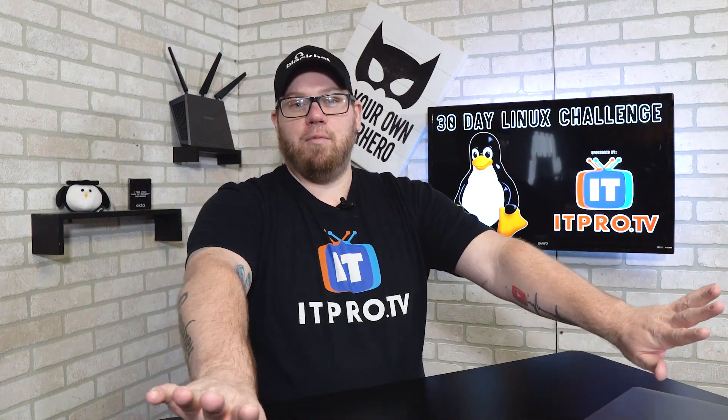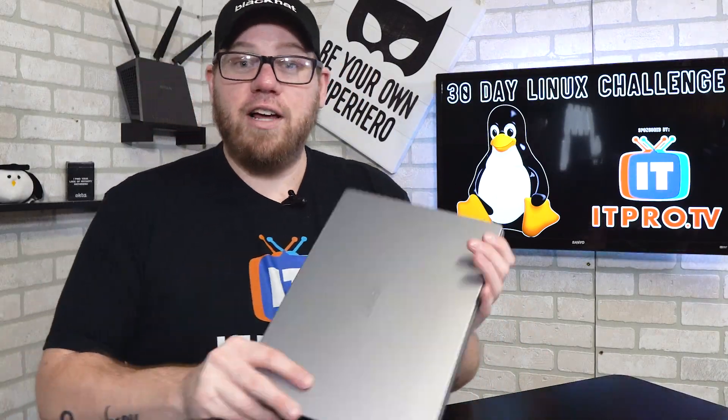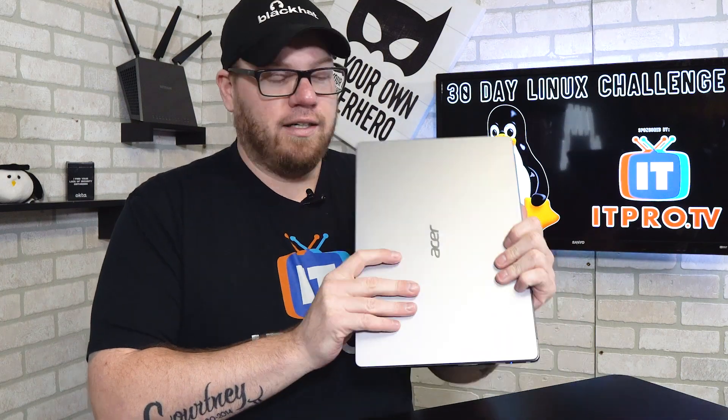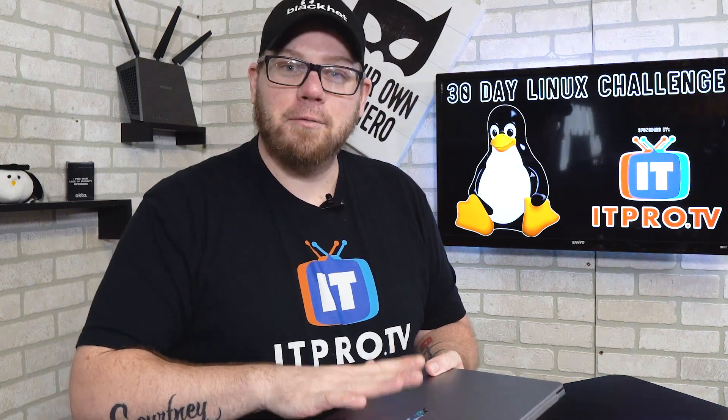I said forget it, I don't want you anymore MacBook. So I went out and spent about $300 on a new Acer laptop — the Acer Swift 1 — and made sure I did all the research to confirm Linux would work on it. I'm happy to say that it does work; everything works as intended, which I'm very happy about.